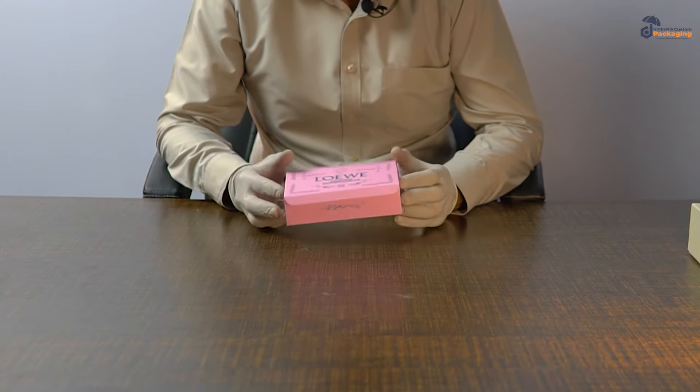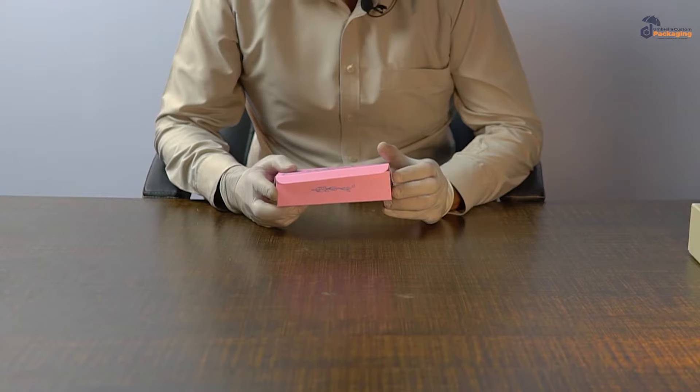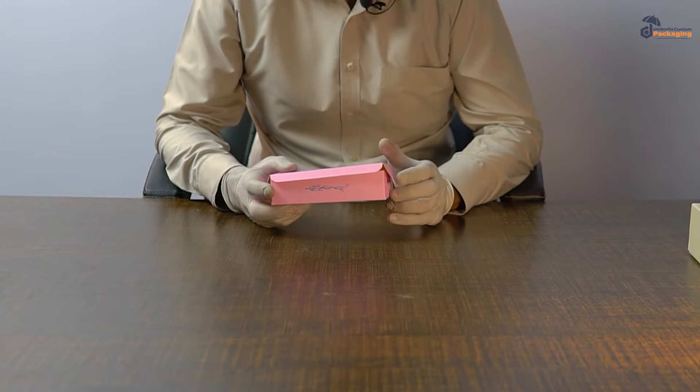It's an elegant look box. It has spot UV on it. It's made out of cardboard material — an eye-catching box for your clients.